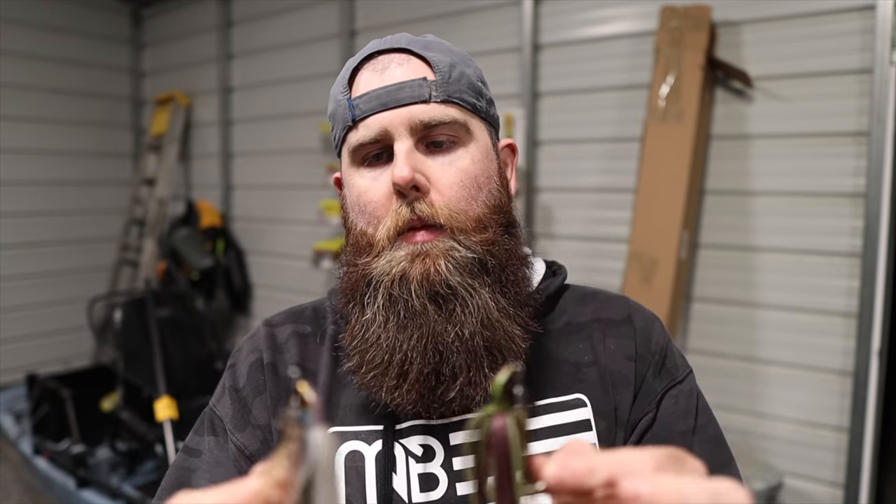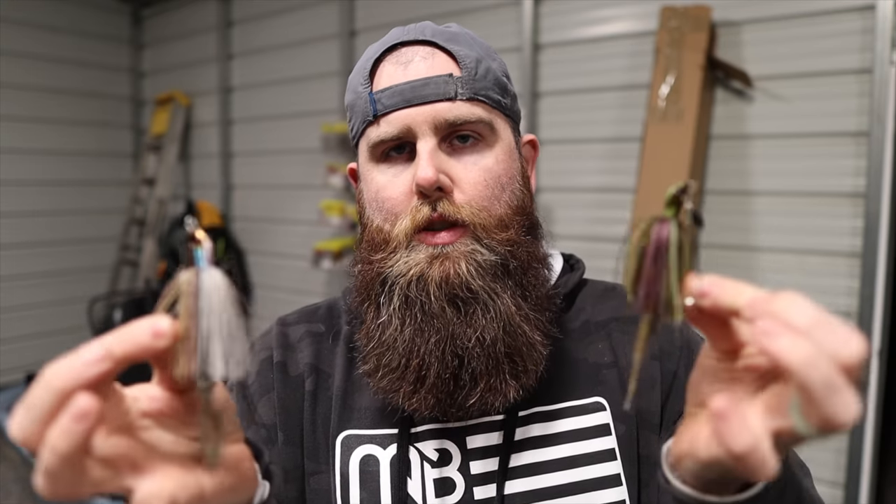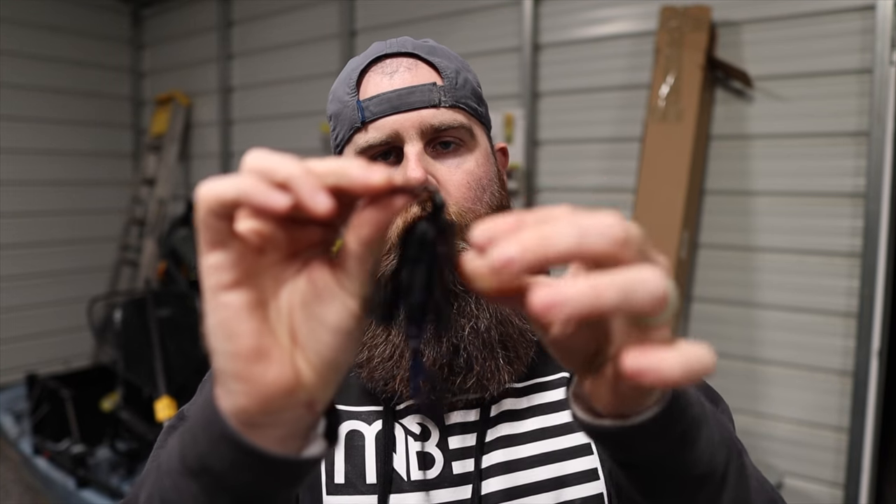The first thing I want to mention about all of these bladed jigs is they are all direct-to-head connections with the blade — just like the original chatterbait. That direct connection to the head is actually the only part of the chatterbait that's patented by Z-Man. Now you might ask: how do the Japanese get away with that? Well, the Japanese do not have to follow American patents, so they can do a direct-to-head connection in some very unique ways that make these bladed jigs do some crazy things.